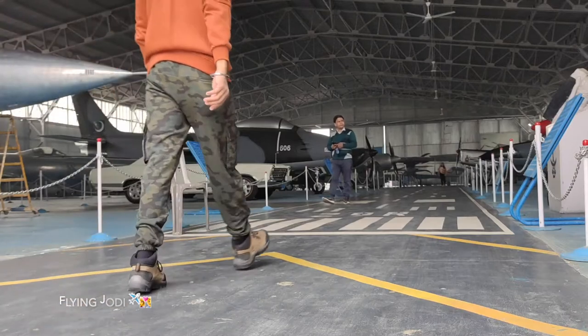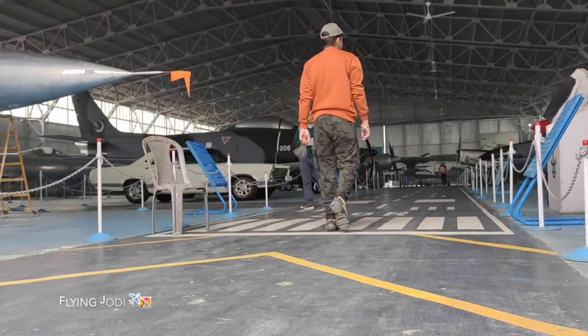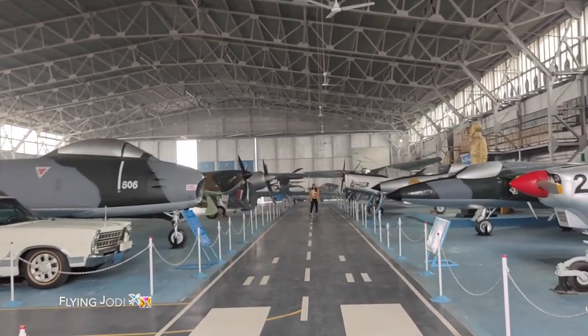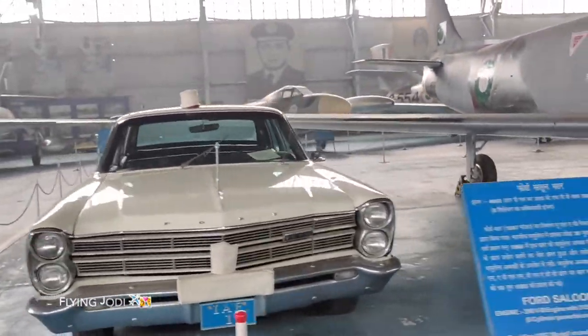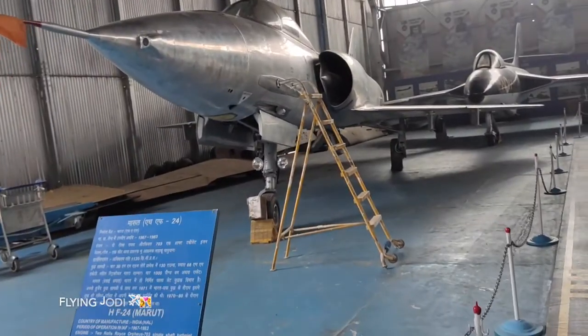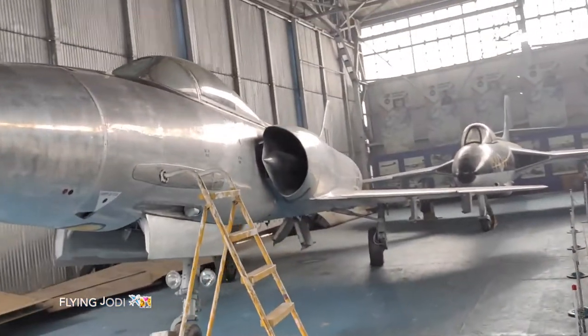I am going to the hangar to see what is inside. There is a shared car — a saloon car — a 1967 model. Air Force One. HF Maruth, 1967 to 1983.